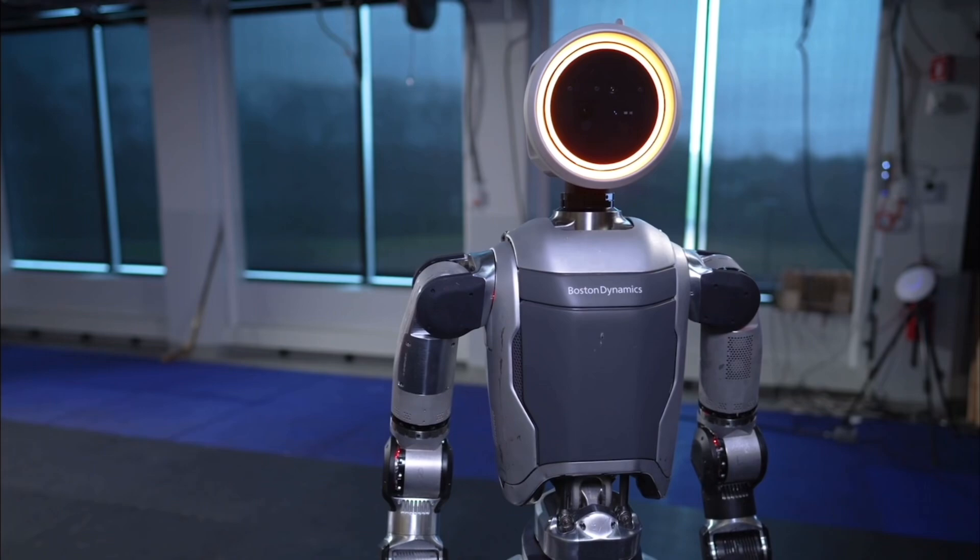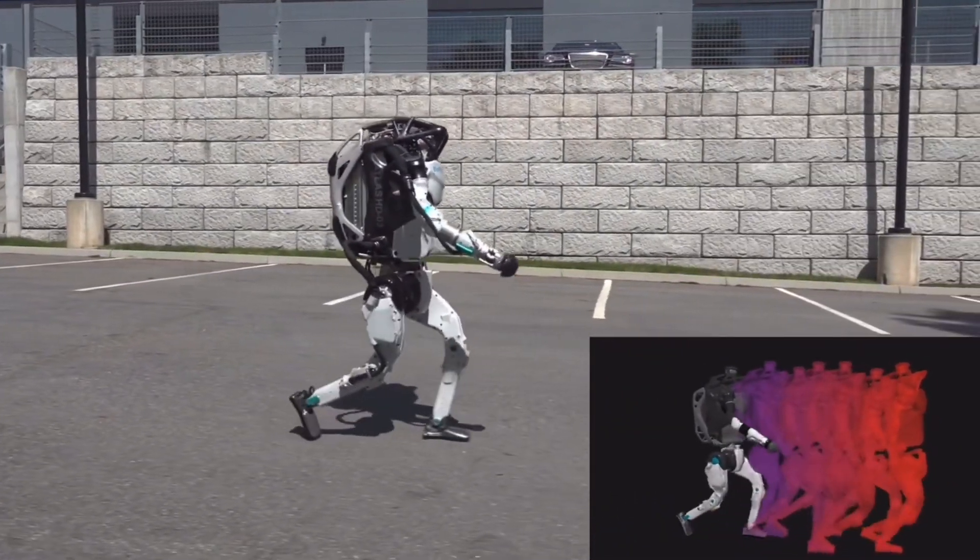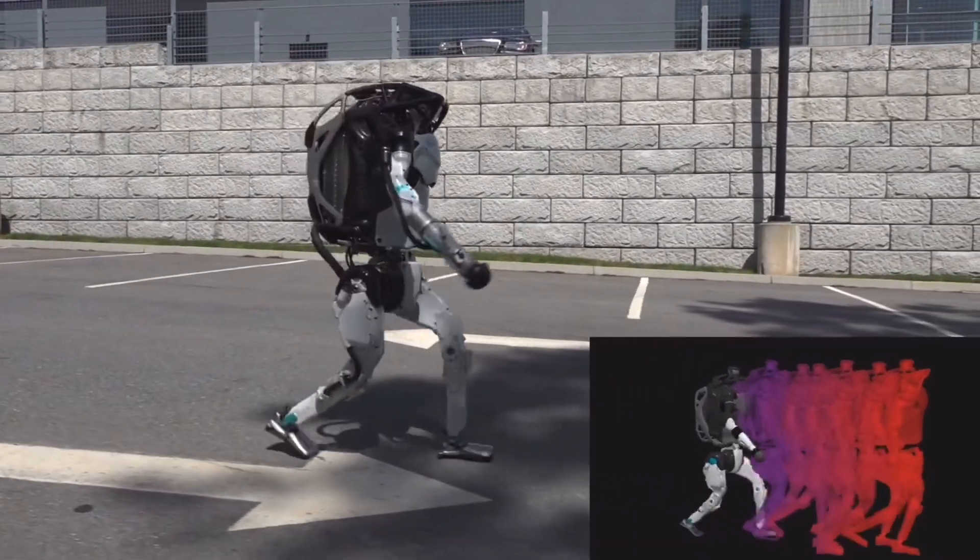One version features a rounded face and a highly flexible build, emphasizing agility and smooth movements. Then there's a later model engineered for power and precision, capable of impressive flips that highlight its enhanced strength and dynamic control.